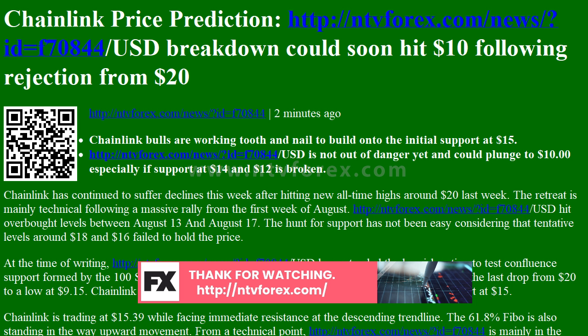Chainlink has continued to suffer declines this week after hitting new all-time highs around $20 last week. The retreat is mainly technical following a massive rally from the first week of August. Chainlink hit overbought levels between August 13 and August 17.